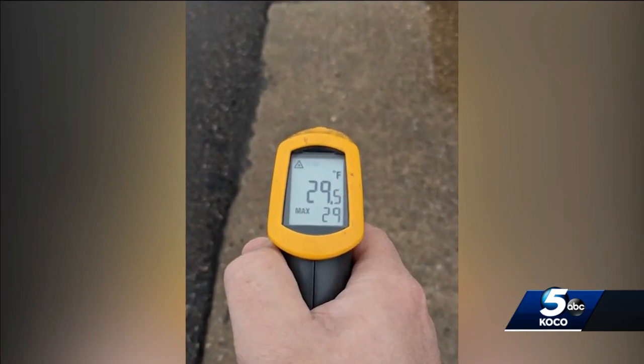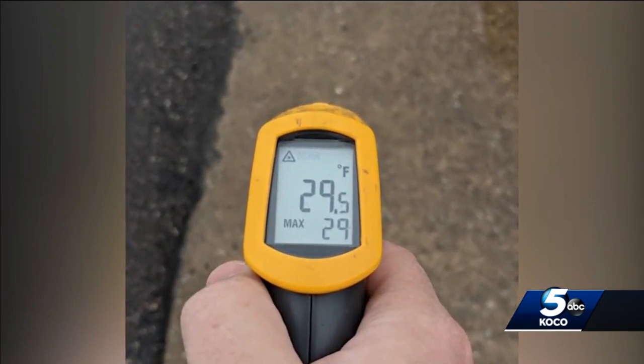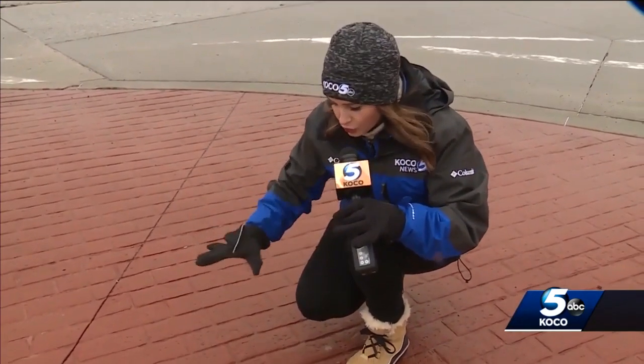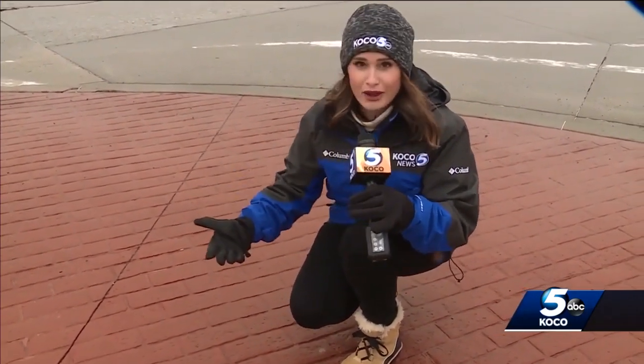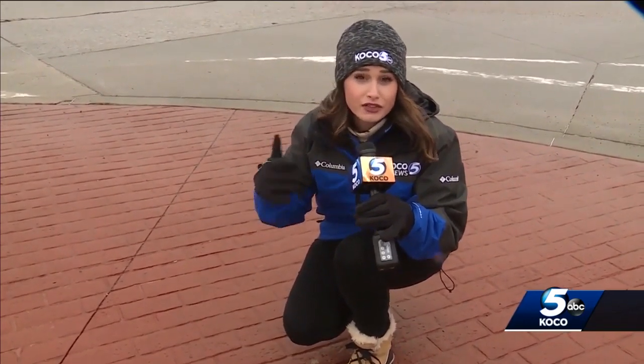This afternoon, we took the ground temperature outside in Oklahoma City. It hovered around 30 degrees, and that road temperature is key. The road, whether it's asphalt or concrete, really isn't icing over, and that's because the earth around it is actually insulating it and keeping it relatively warm and above 30 degrees.